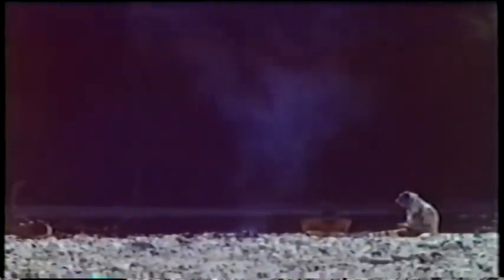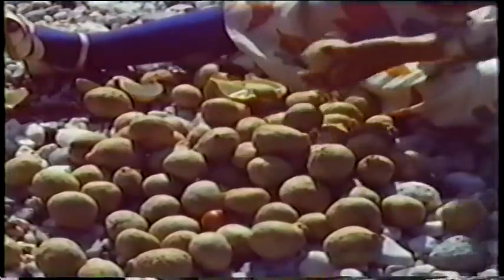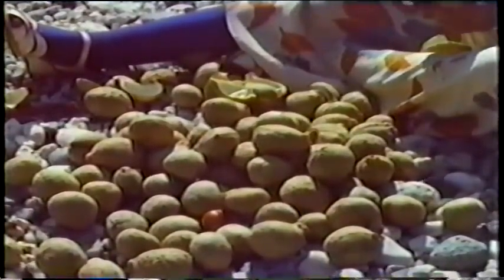With one method, the nuts were soaked a very long time in running water. The other baked the nuts in an underground oven before leaching. The buckeye nuts have been gathered by hand, picked off the tree, or collected from the ground after they have fallen.